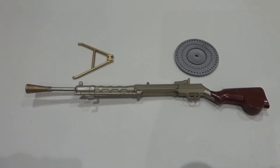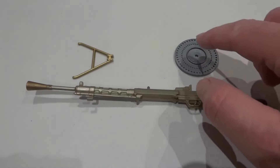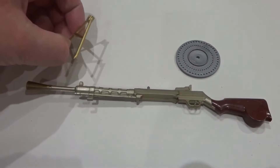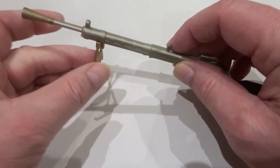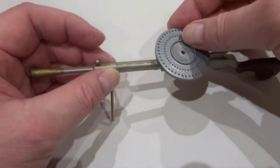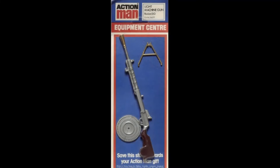The DP light machine gun came in three components: the machine gun, pan magazine, and bipod. The bipod fixed under the barrel and the magazine on top of the gun.